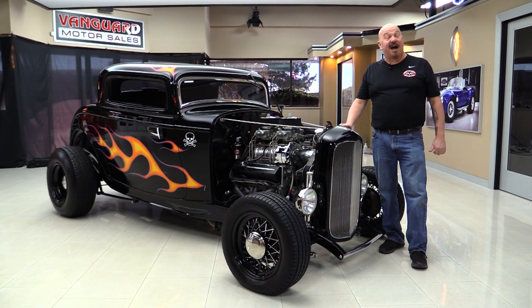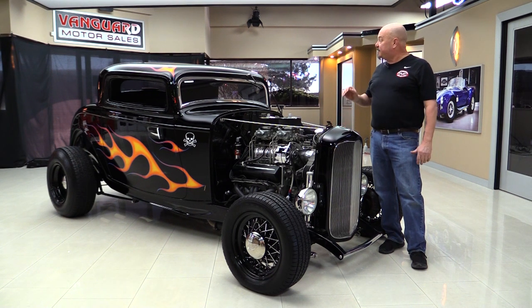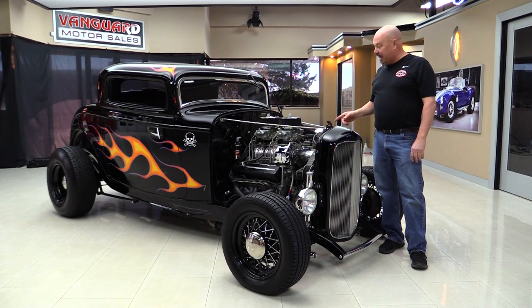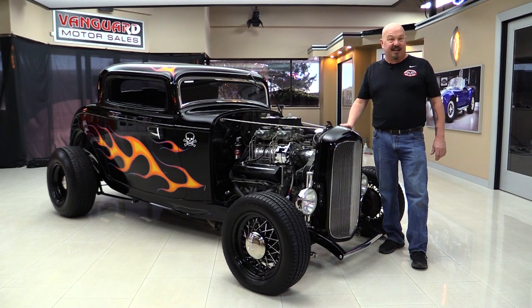Welcome back to Vanguard Motor Sales. I'm Greg and I am standing in front of a gorgeous 1932 Ford. This baby's a three-window coupe. She's got a 350 with a blower on top, dual fours, custom interior. You're gonna love checking this one out.